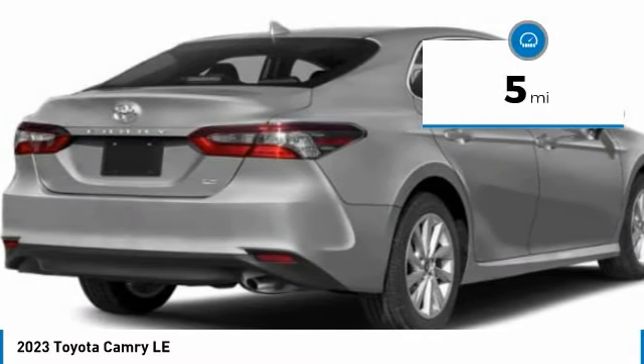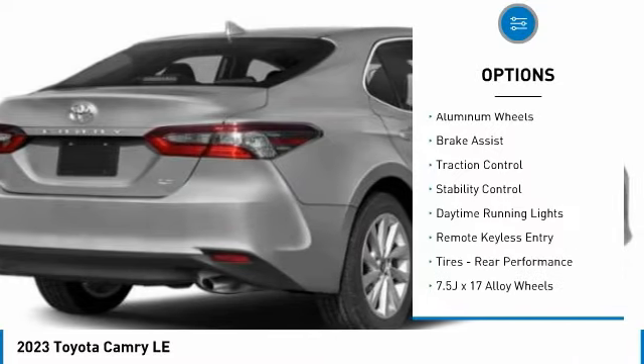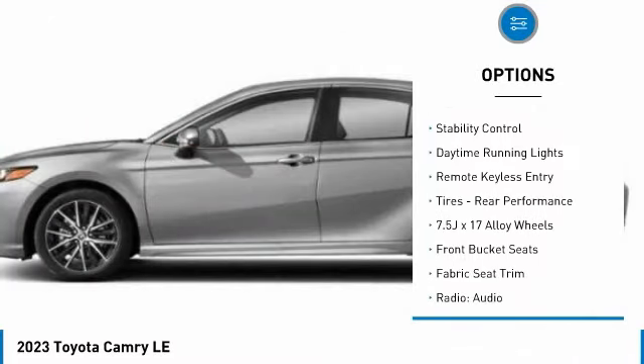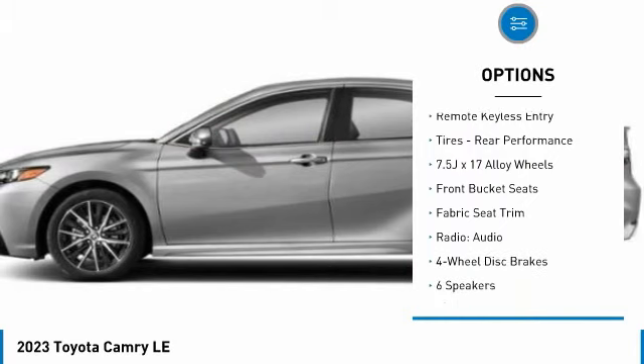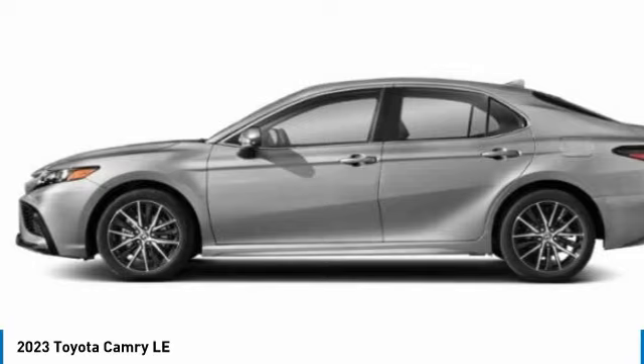Here are some of this vehicle's great options: tire pressure monitor, electronic stability control, alloy wheels, aluminum wheels, brake assist, traction control, stability control, daytime running lights, and remote keyless entry.